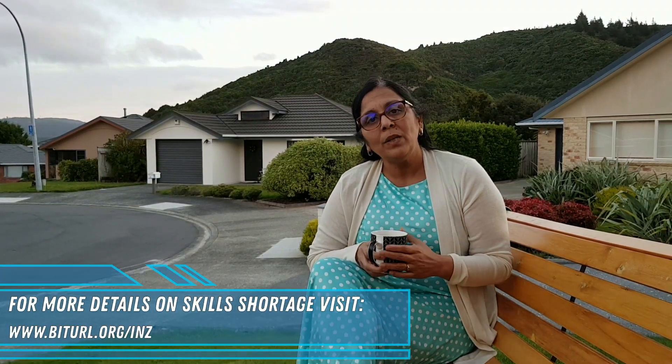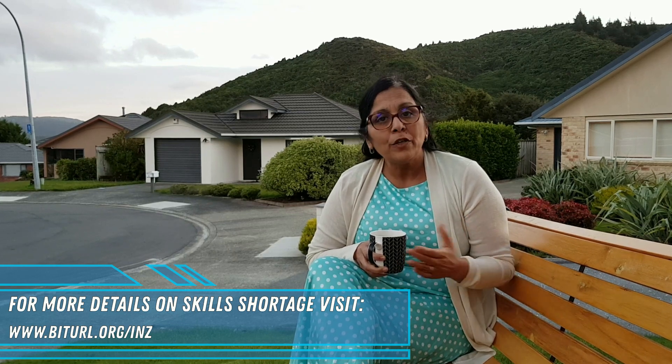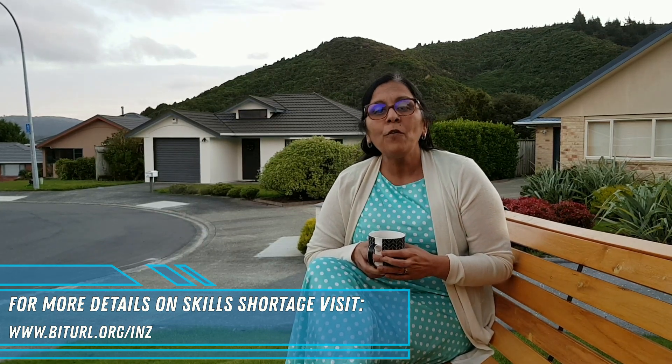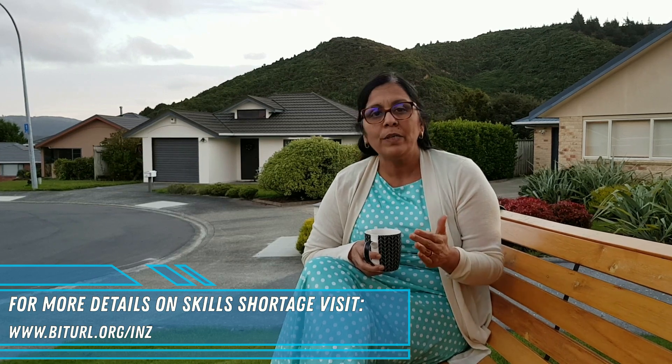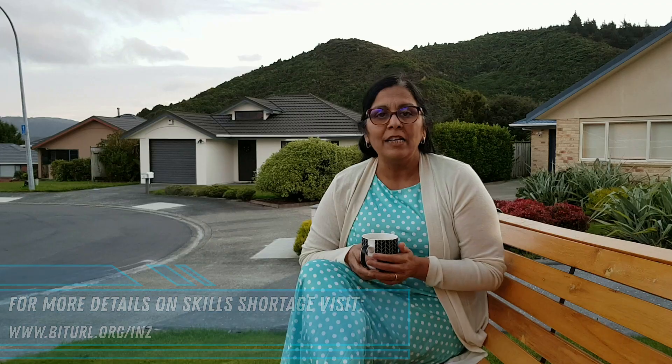Therefore, the tip of the week is to have a look at these lists. They are available on the Immigration New Zealand website and will be in effect from the 27th of May. Review them before you choose what course, what graduate diploma, or what degree you're going to pursue in order to study in New Zealand.